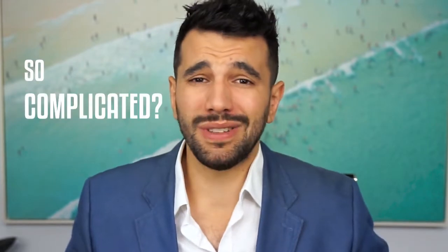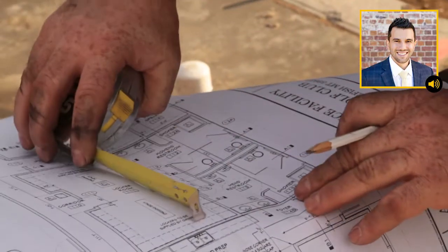Why are construction loans just so complicated? It's because there are so many people involved in building a house — architects, real estate agents, solicitors, builders, valuers, conveyancers, banks, counsellors — the list goes on and on. And you need to organise all these people. Building a house is further complicated because so many banks and mortgage brokers out there are just not familiar with the construction process at all.